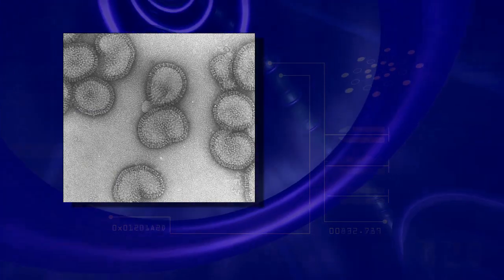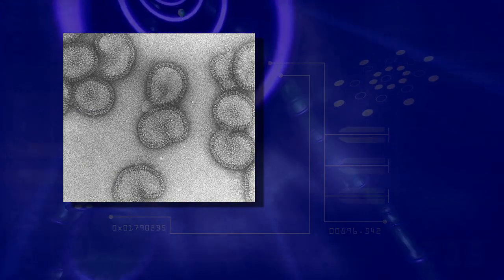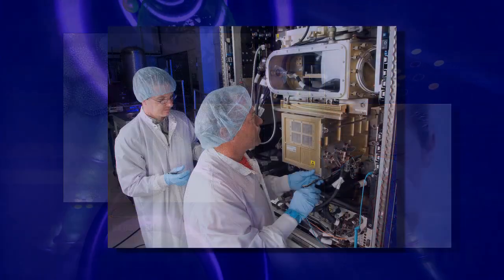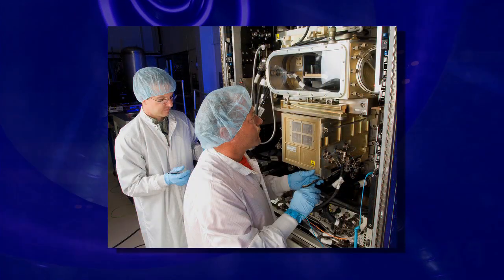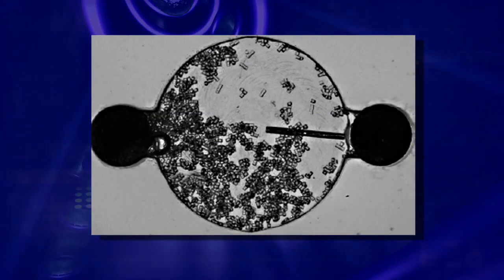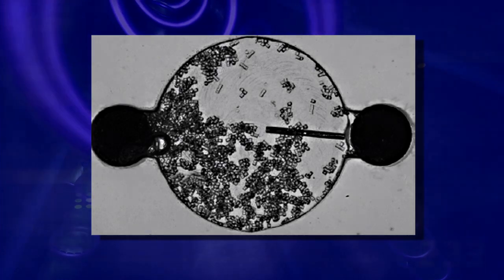How matter is organized and moves on the microscopic level profoundly affects the macroscopic world. The Light Microscopy Module, or LMM, allows scientists and engineers to directly observe what is happening on the microscopic level in microgravity.